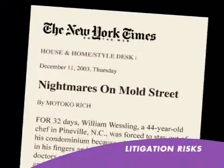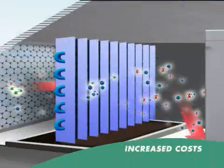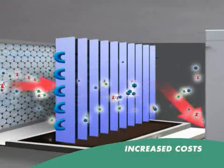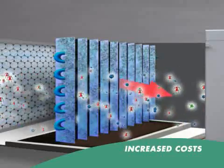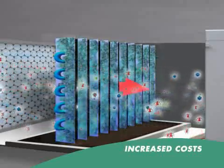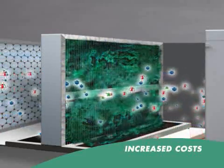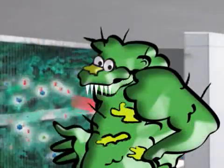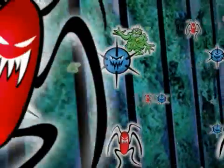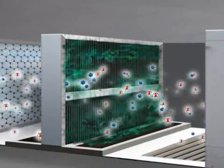Lawyers are litigating mould problems like they used to litigate asbestos. Increased operating costs are caused by the mould covering and blocking the spaces between the heat exchange plates, requiring regular cleaning and increased energy consumption. Even if you spend the extra money to regularly clean the coils, the interiors are not reached by the cleaning process, and mould and bacteria will quickly regrow.